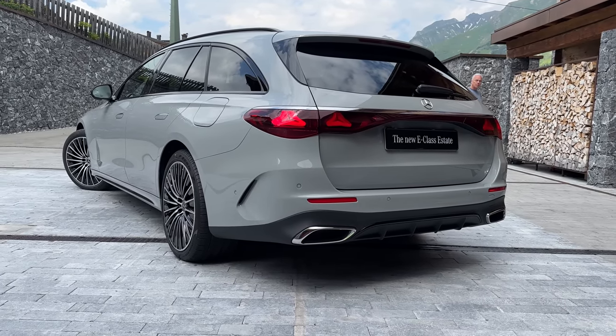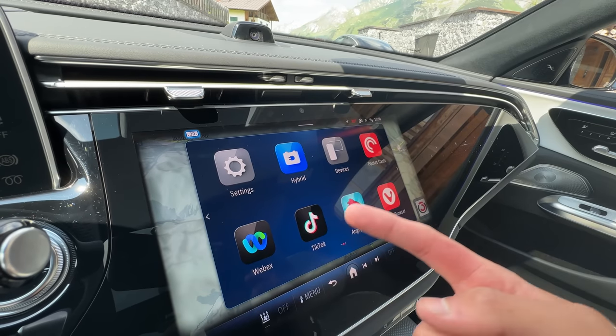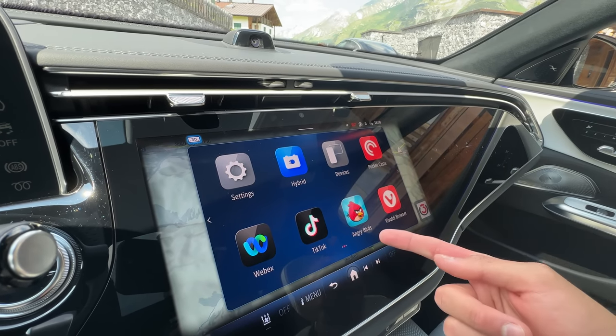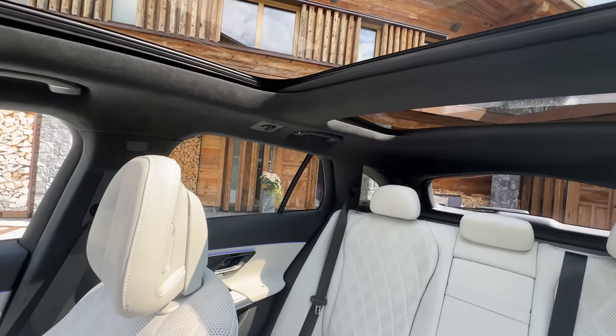The all-new Mercedes-Benz E-Class Estate — just look at this. We have apps like TikTok, Angry Birds, or Zoom. You have so much space, just look at it.